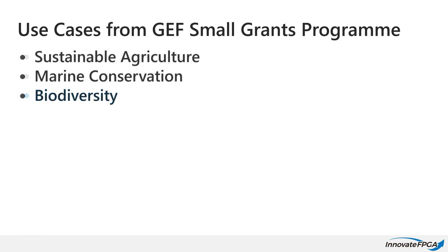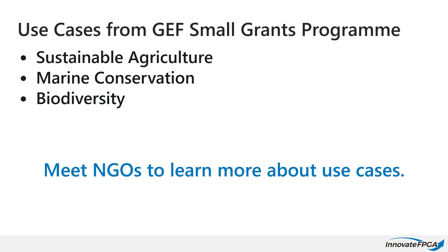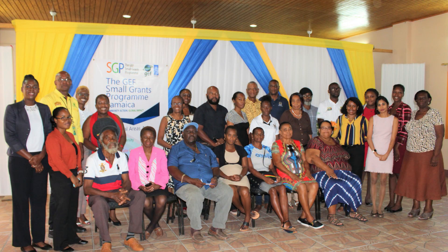And not just use cases for you to think about — the SGP has connected us to real-world non-profit organizations around the globe working to tackle different problems for you to choose from or to be inspired by to create your own idea.